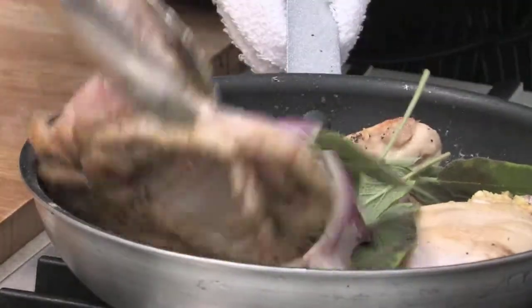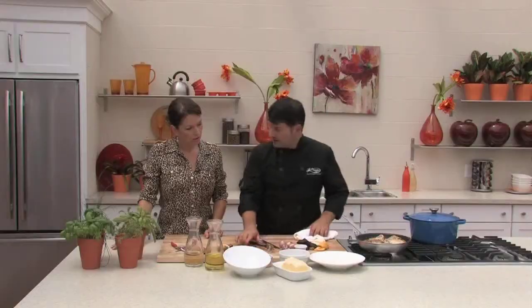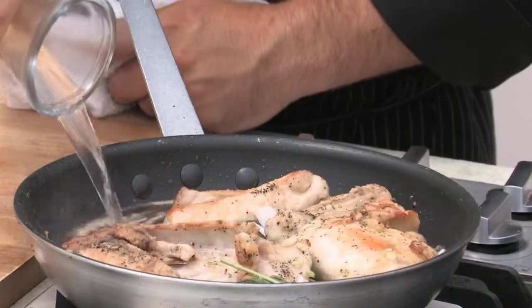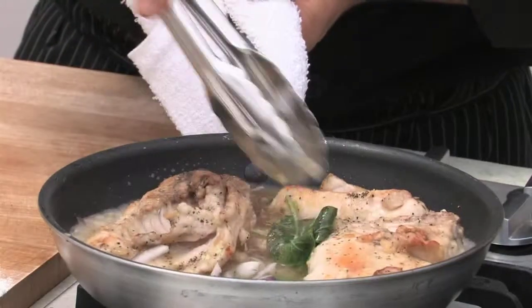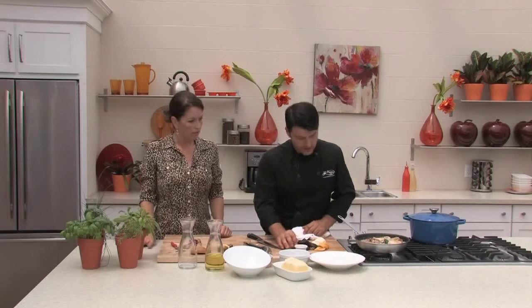We're going to add our wine now. I always love dishes cooked with wine — the acidity in the wine really brings out everything and it also helps break down the meat itself. You need that acidity to break down the protein, otherwise it will get tough. We're going to let this stay on the stovetop for about another three or four minutes, then transfer it into our casserole dish, put it in the oven at about 350.